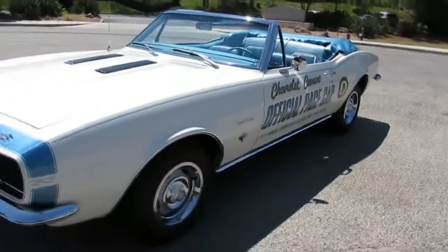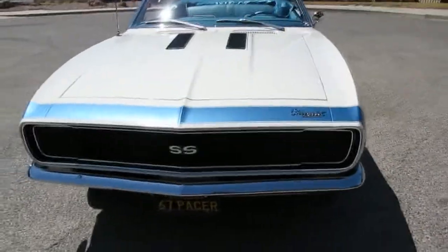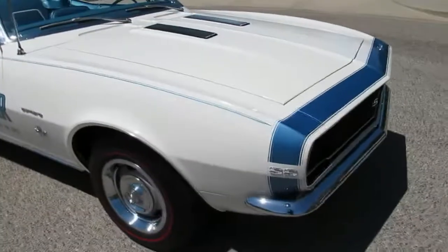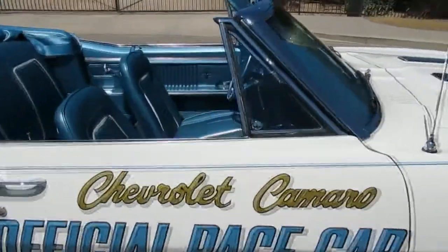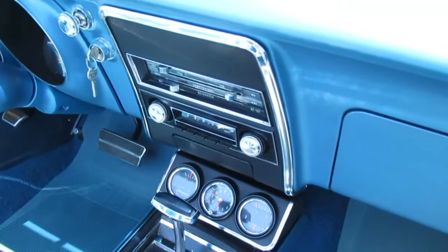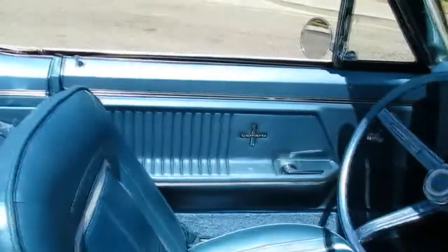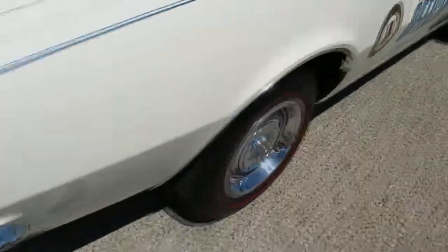There's a company that makes the script aftermarket called Phoenix Graphics. Being an SS RS — the RS has the hideaway headlights, the SS has the emblems with the trim on the hood. This one is the L48 350 Supersport, 295 horsepower, with a two-speed Powerglide transmission. It's got factory gauges, which is kind of cool for '67, an AM radio that actually works, and a factory tachometer. This is the deluxe interior — it's got the white stripe and the sunken door handles. That's how you can tell it's deluxe. It also has the blue pinstripe — this is exactly the way they came. It's got dual exhaust.